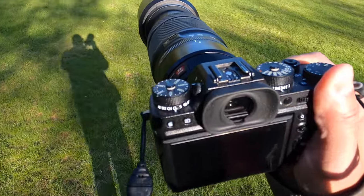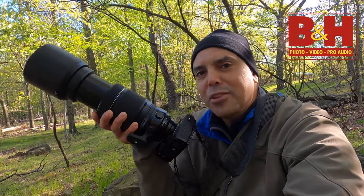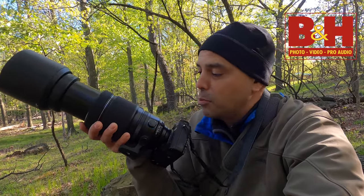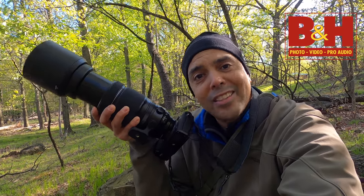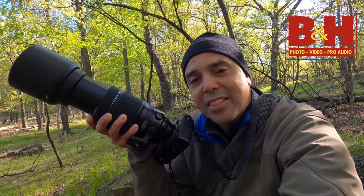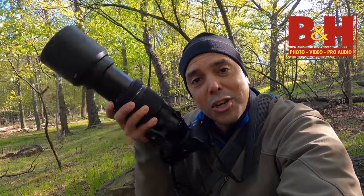Hey guys, Omar here, and today I'm trying the hardest type of photography I've ever done — bird photography. Today I'm using the 100 to 400 lens — look at this beast. A huge thank you to our friends at B&H who hooked us up with the 100 to 400 to try out for a couple of weeks. They support this little channel, so we thank them. Shop at B&H, tell them Omar sent you.